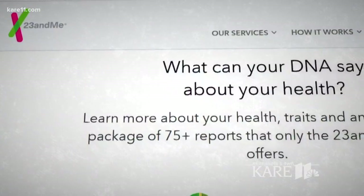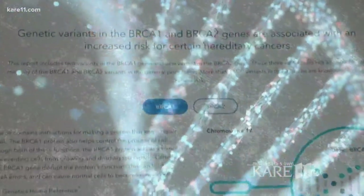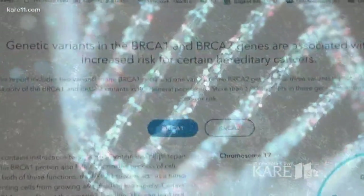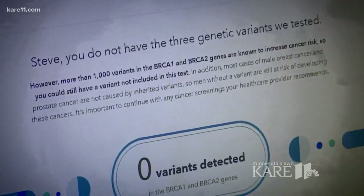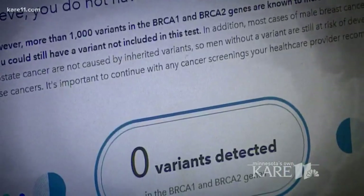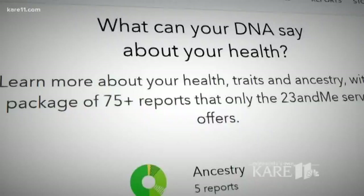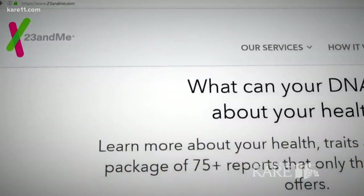Third, pay attention to what you're not getting. For instance, 23andMe was just FDA approved to test for mutations in the BRCA1 and BRCA2 genes, those associated with higher risk of breast and ovarian cancers. But the test only looks at three mutations out of thousands, and those are only common in the Ashkenazi Jewish population. It doesn't test for any of the other mutations in those two genes, nor does it test for mutations in other genes that create a risk for those cancers. So if the result comes back normal, it really hasn't told you anything — it might even lead you to believe you're not at risk.